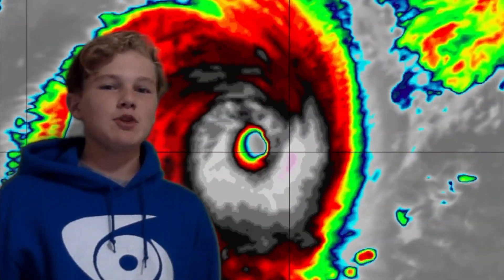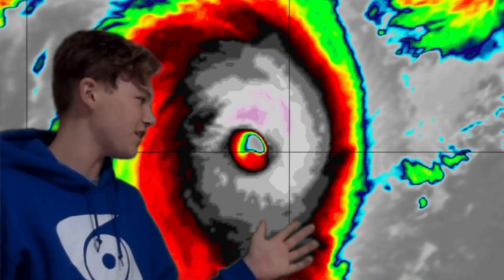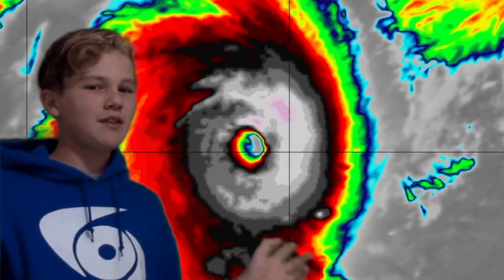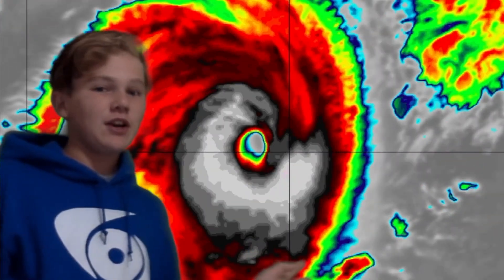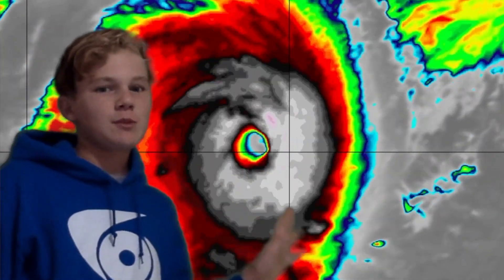We have some lovely satellite imagery displayed right now. You can see just how impressive this storm is — it's looking really good. There is a slight weakness in the eastern eye wall, but solid minus 70s all around, and that eastern eye wall does look to be repairing itself. That little fracture does look to be repairing itself.